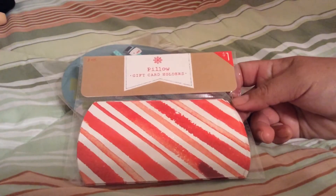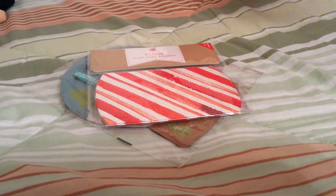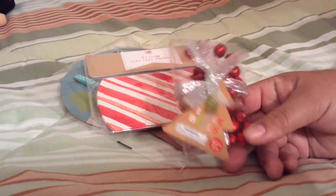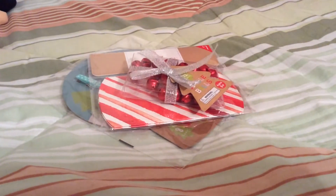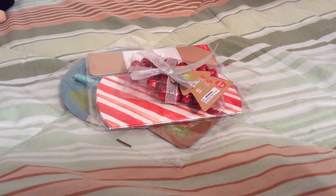I also got these pillowcase gift card holders — cute! They were $1 and there are three in a pack. Then I got some bells because I want to add bells to the book I'm going to make for Christmas presents. That was $1. They also had these Christmas stockings, which were also $1.